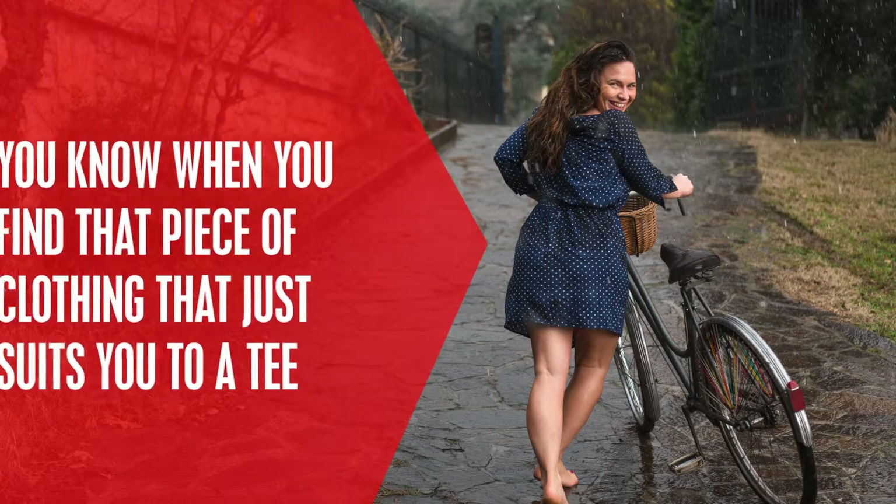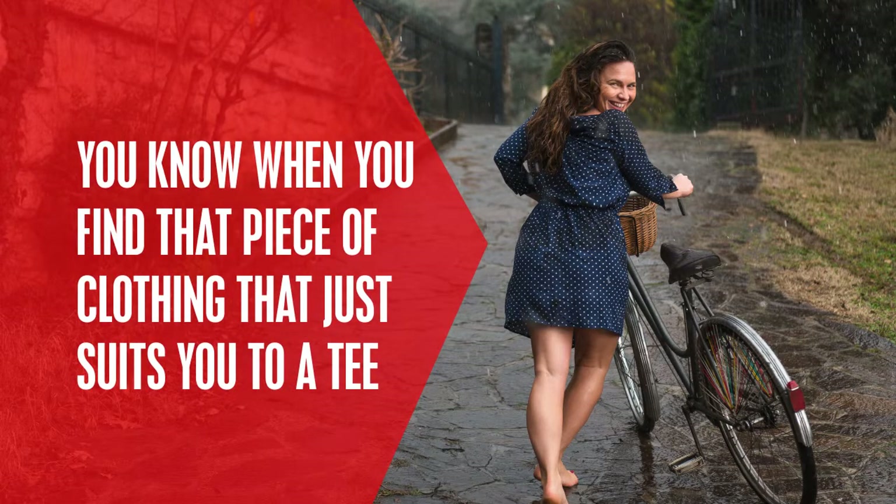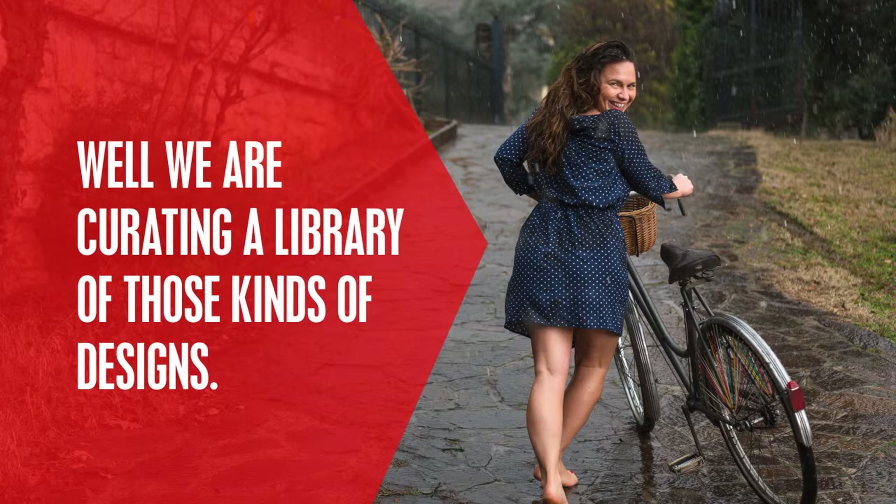You know when you find that piece of clothing that just suits you to a tee and you end up buying three of them, just to be sure you have them for at least the next five years? Well, we are curating a library of those kinds of designs.